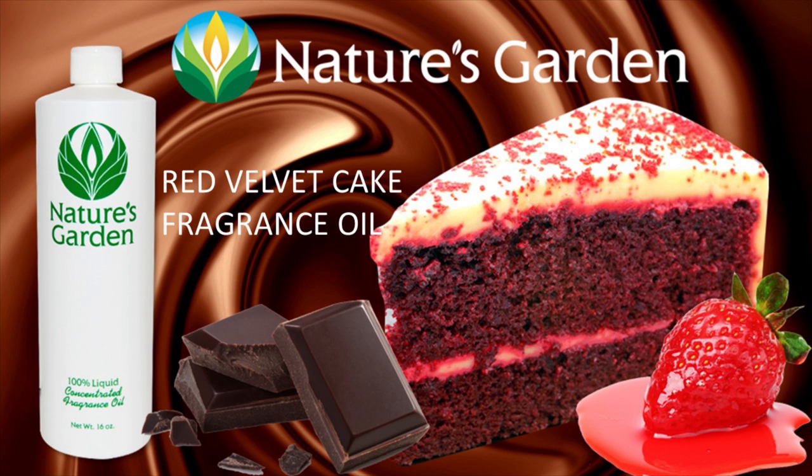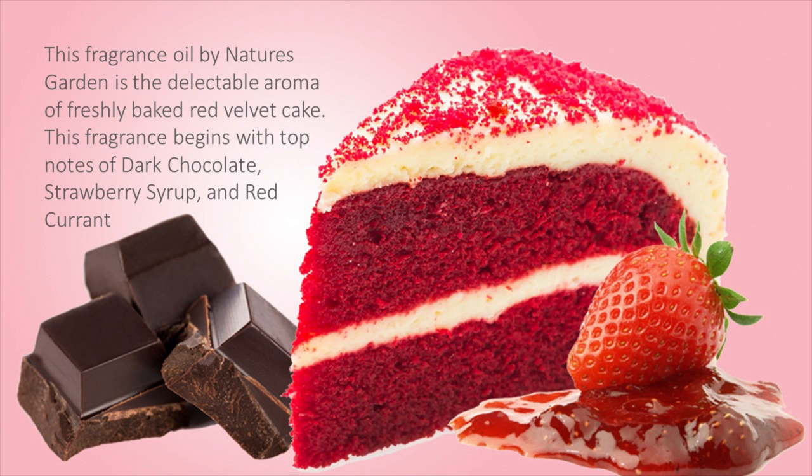Nature's Garden Red Velvet Cake Fragrance Oil. This fragrance oil by Nature's Garden is the delectable aroma of freshly baked red velvet cake. Simply irresistible.